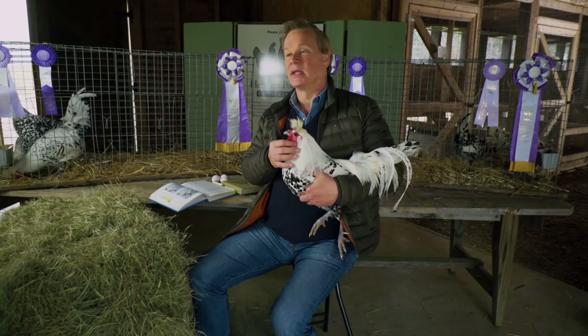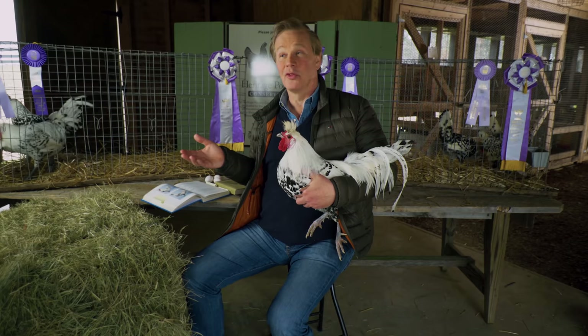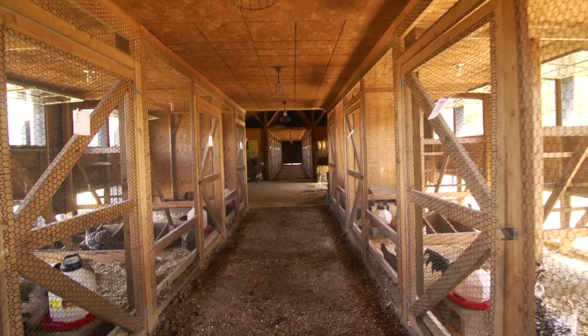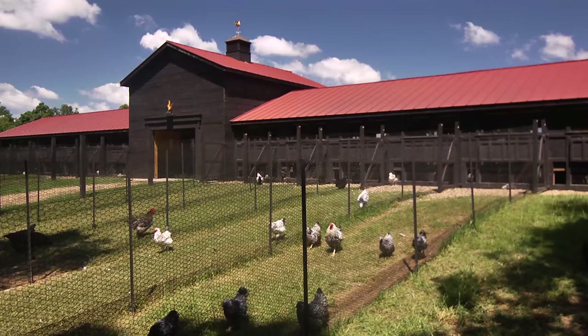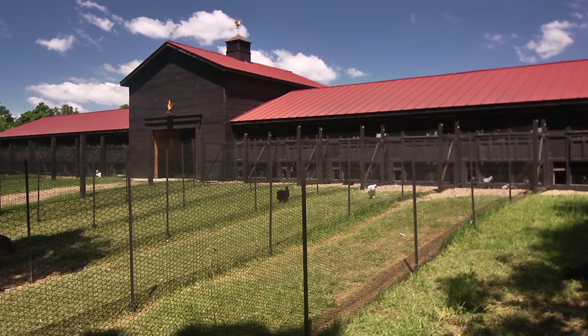Here at Moss Mountain Farm in what we call the Poultry Palace, we have 24 units where we have eight-foot interior spaces for these birds to roost, lay eggs, and be put to bed at night. And then they have a 50 by 8 foot run. So our Appenzeller Spitzhabens have an opportunity to get out there and forage every day, which is something they really enjoy doing.